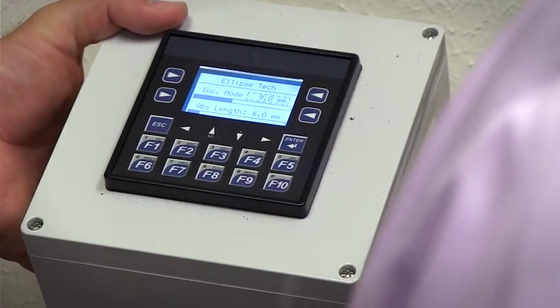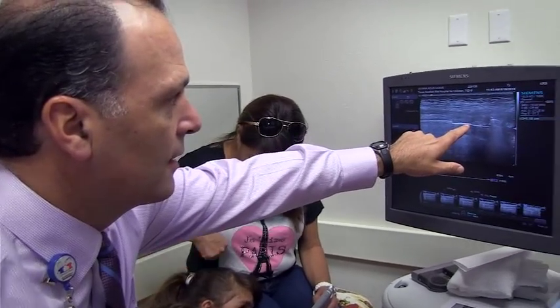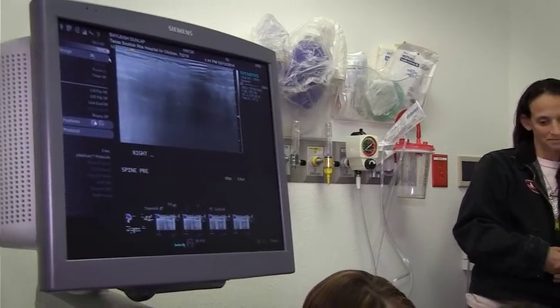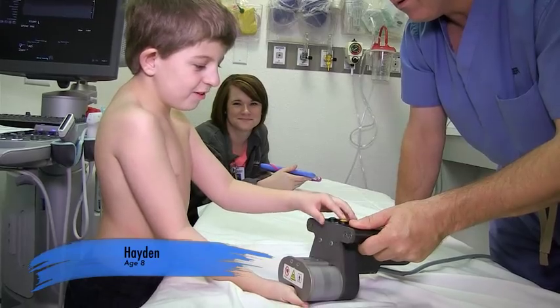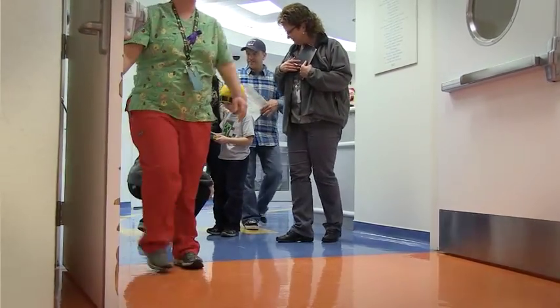I think the MAGIC rod is potentially a game changer for those patients who need growing rods, because it's essentially one procedure, as opposed to one procedure to implant it and then multiple times coming back to the hospital as an inpatient undergoing anesthetic. Early onset scoliosis is such a challenging problem because it spans a decade of a child's growth. If a child needs spinal surgery at age three, four, or five and is going to grow until they're 14 or 15, that's a long time requiring multiple re-operations with traditional treatment. If the MAGIC rod is as effective as we hope, we will hopefully be diminishing the number of surgeries these children have — which would obviously be a tremendous improvement for the patient, their families, and for us.